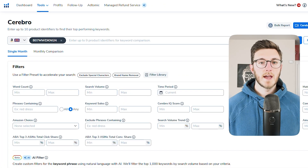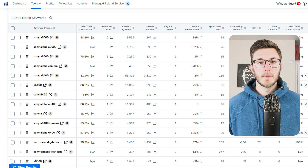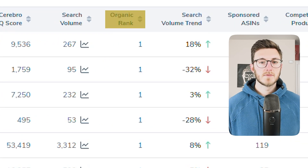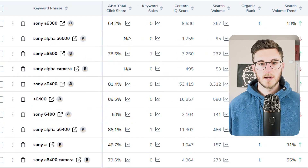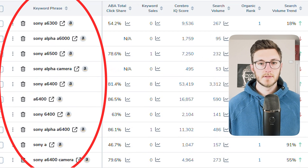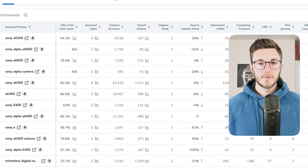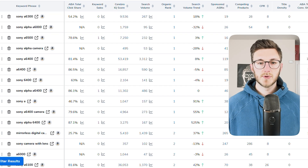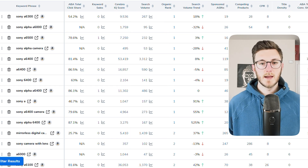Here's how it works. Cerebro analyzes a listing's DNA and shows you critical pieces of information that most sellers will just miss. First is organic rank, which shows where your competitors rank for every single keyword — not just what they're trying to rank for, but what they're actually showing up for in the SERPs. Second is search volume, but not rough estimates — we're talking precise monthly searches backed by real Amazon data.